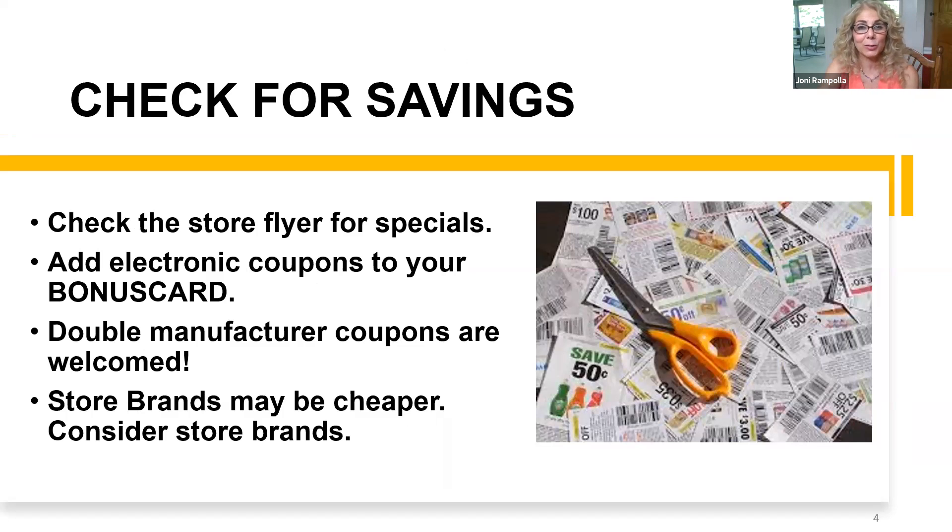I always tell people to check for savings. You can start with the store flyer and see if there's anything you can incorporate into your meal. If there are any electronic coupons, you can add them right to your bonus card through the app or online so you don't have to carry paper. But if you do carry paper coupons, which a lot of people do, nothing's wrong with that.